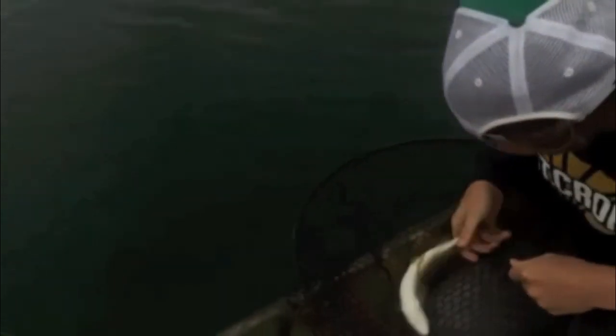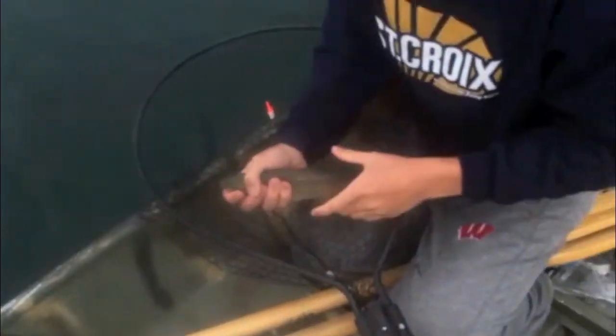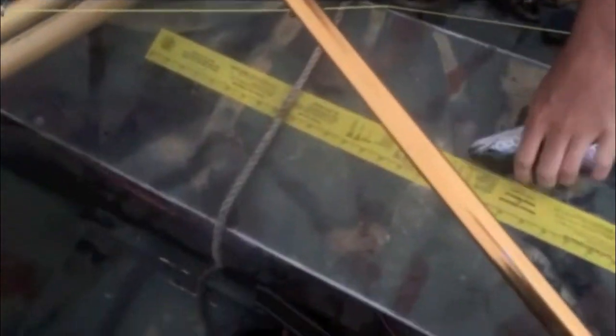I want him for dinner. Tate, want you to show us that trout? Good fish. Tate, why don't you lay him in the bottom of the boat real quick? Just measure him, make sure he's over 12. Yeah, he's about 13. That's a nice trout.